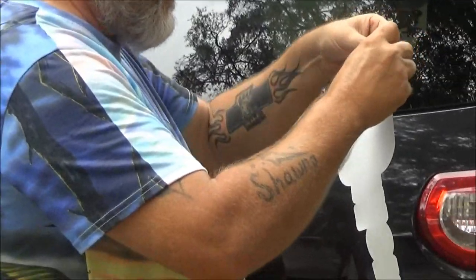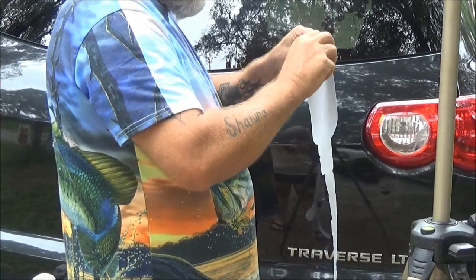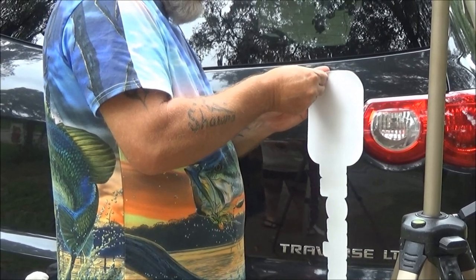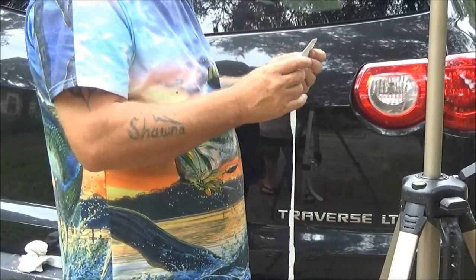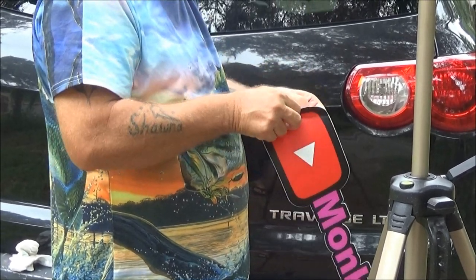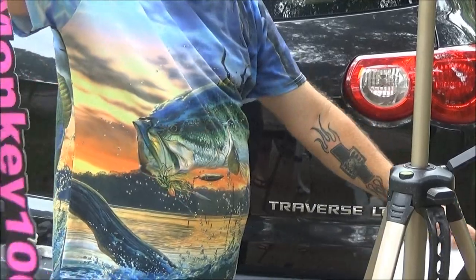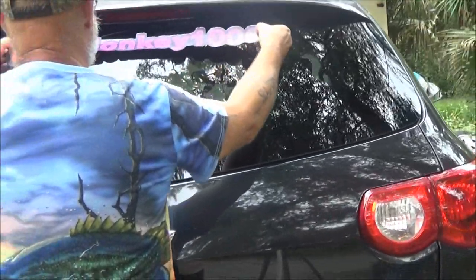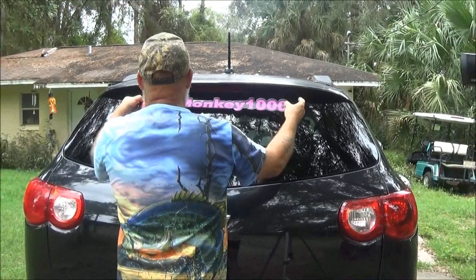We're gonna peel this off. This company — there'll be a link in the description below where we got these — they sell little stickers, they sell bumper stickers. This is vinyl, so you can get them exterior or interior. Now look — about center? Yeah, all right. Yes. Where you want it? Yep.